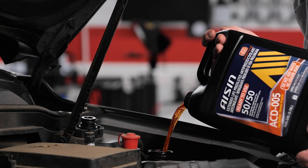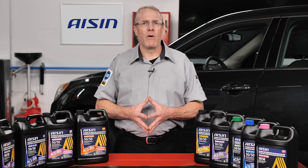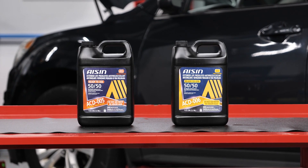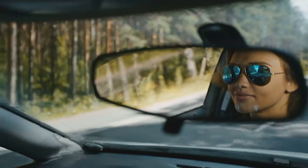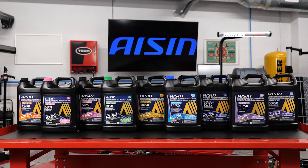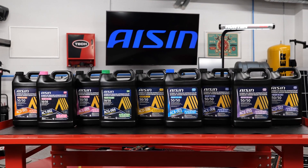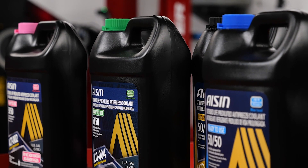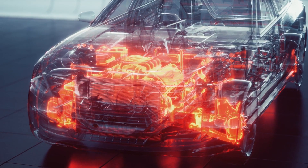Eichen premium OEM antifreeze coolants provide exceptional corrosion protection, meeting the compatibility requirements of corresponding vehicle manufacturers. This high-quality coolant not only safeguards your customer's engine, but also ensures that your vehicle remains protected year-round, offering peace of mind. Eichen's comprehensive range of premium extended-life pre-diluted antifreeze coolants are crafted to meet international coolant standards and the diverse needs of automotive systems worldwide. The lineup features advanced organic acid and hybrid technologies formulated for today's demanding engines across various applications.